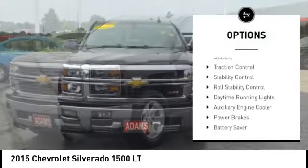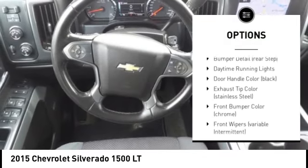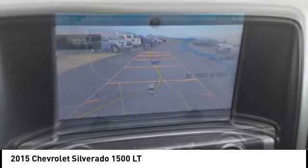Tire pressure monitoring system. Traction control. Stability control. Roll stability control. Daytime running lights. Auxiliary engine cooler. Power brakes. Battery saver. Cruise control. Multi-function display.